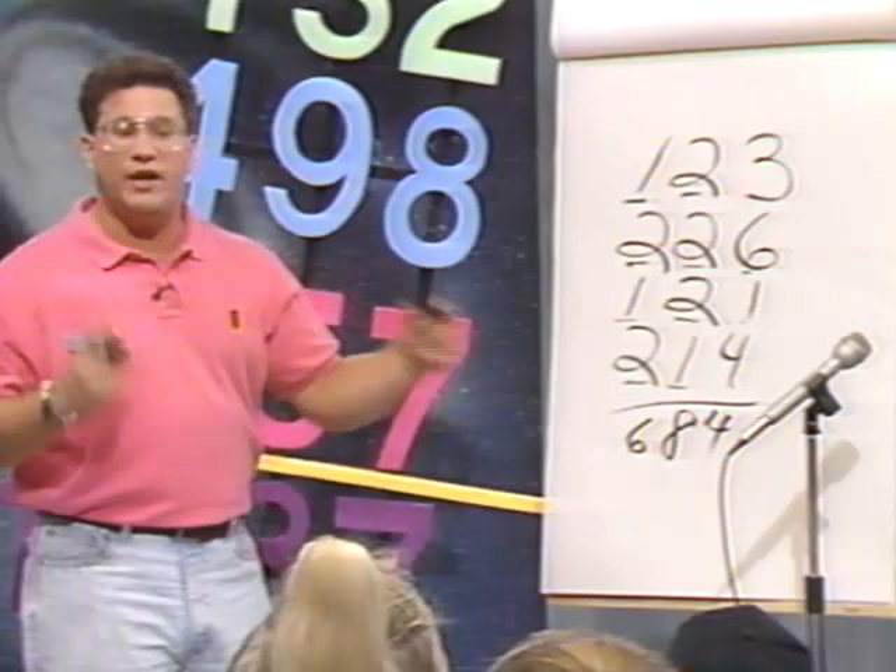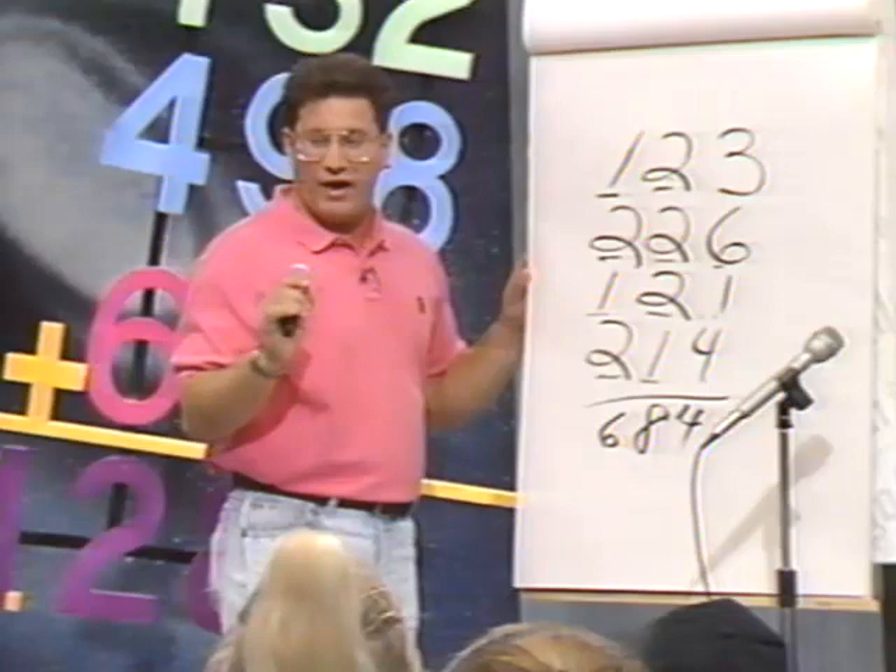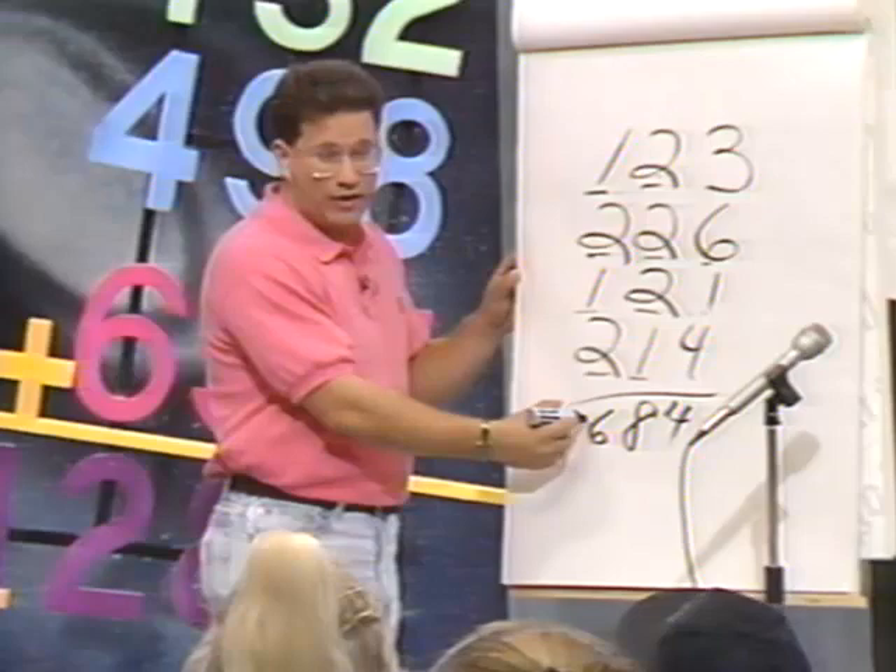You're just keeping it in your head. It does two things for you. First, you had to identify what each number stood for — place value. The second thing is estimation. As soon as you did the left side, you knew it was going to be 600 or 700 right away — so it's real good for your estimation skills.